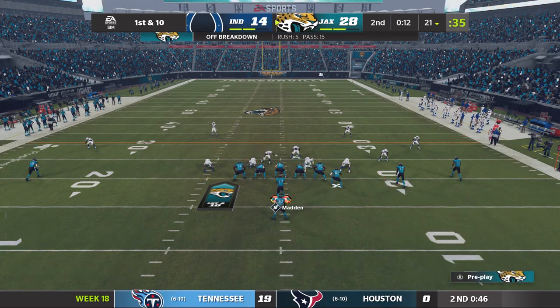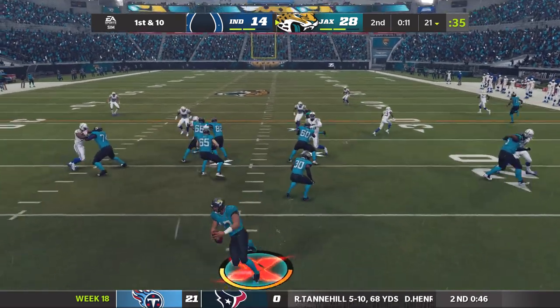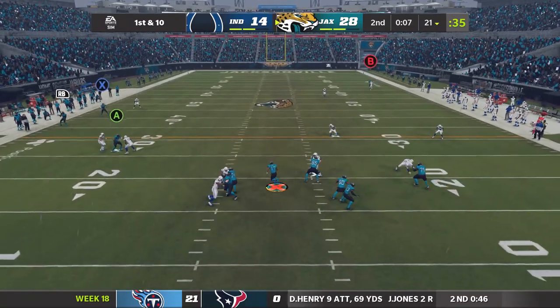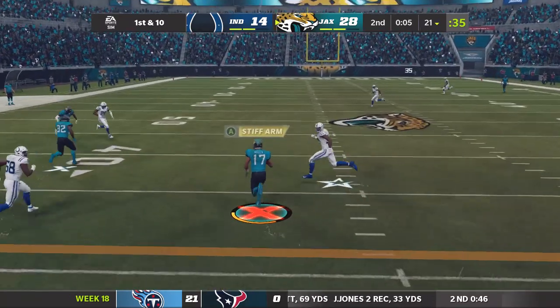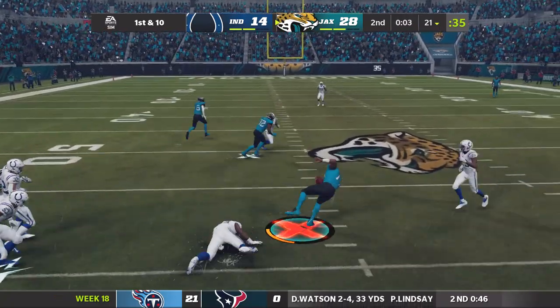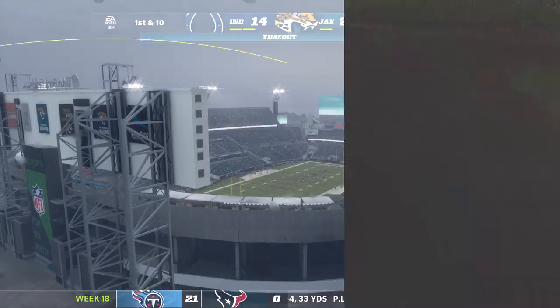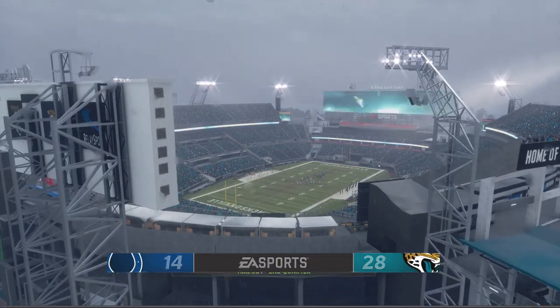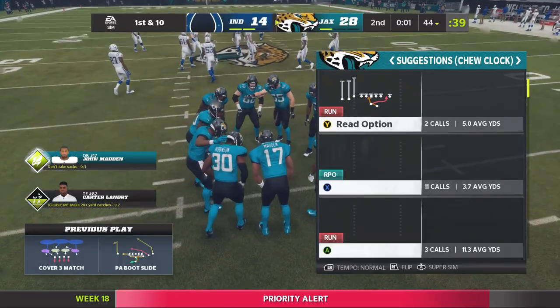With 12 seconds to go in this first half, off the play fake — Madden being chased out left. He'll get this one way up just shy of the 45-yard line. And with just one second remaining in the first half, they'll call the timeout.